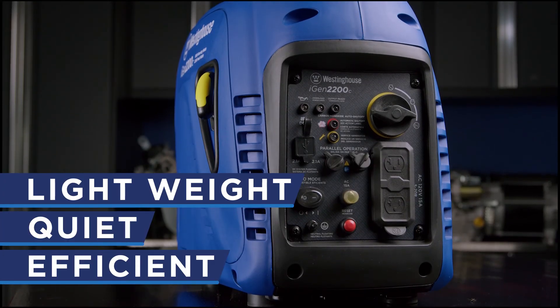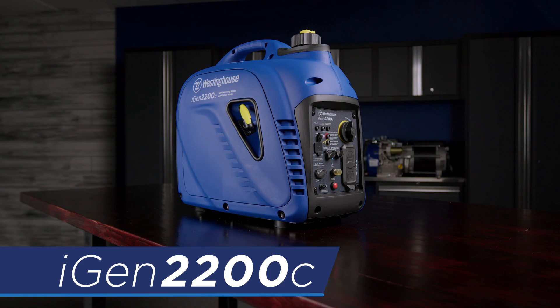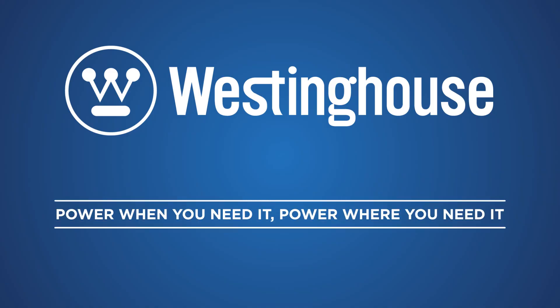Lightweight, quiet, and efficient — the iGen 2200C by Westinghouse. Power when you need it. Power where you need it.